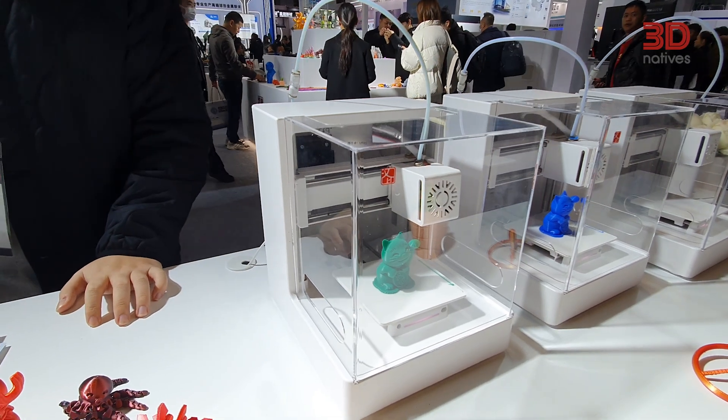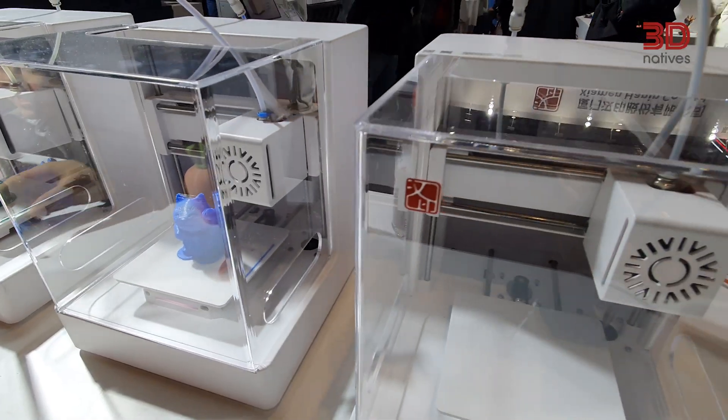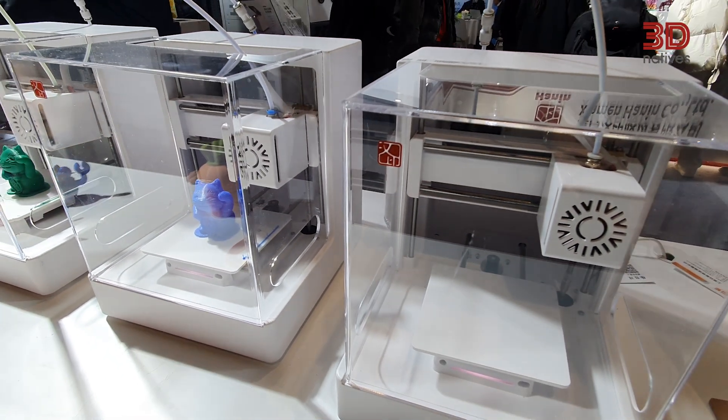It features a 100 by 100 by 85 millimeter build volume, requires no leveling, and is compatible with Android and iOS, allowing you to send models straight from your phone. Plus, Hannon offers a huge 3D printing library to get started quickly.